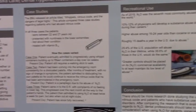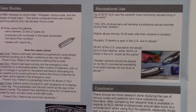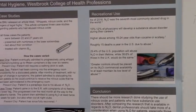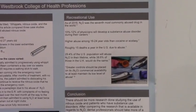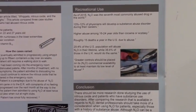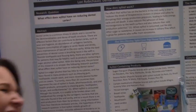If nitrous oxide isn't necessary for treatment — which more than likely it isn't — we should try to avoid it. We're using many different tools for pain management, and we need to keep this in mind for patients at risk for substance abuse. Thank you, Jess.